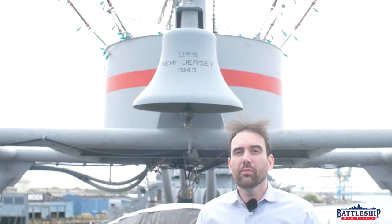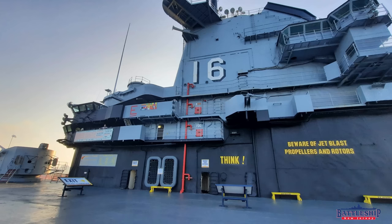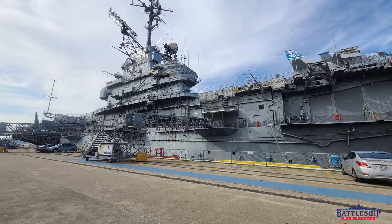Likewise, the aircraft carriers — four out of the five of them, all four saved Essex-class aircraft carriers — are celebrating their 80th anniversaries this year: Lexington on the 17th of February, Yorktown on the 15th of April, Intrepid on August 16th, and Hornet on November 29th.